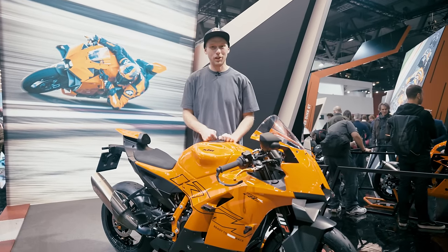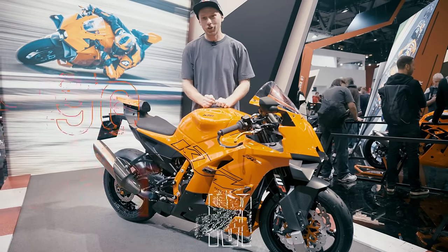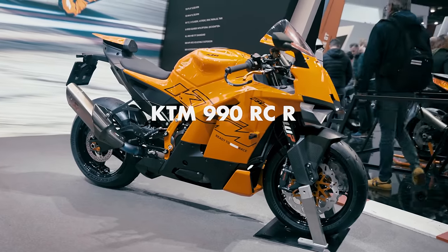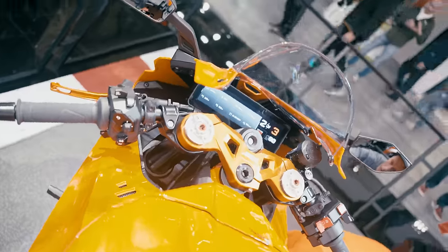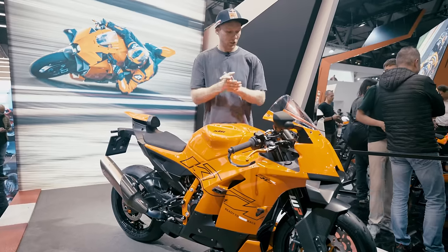Here we are again, from the KTM 390 Adventure R to this brand new next generation super sport bike, the KTM RC 990R. We're going to look deep into the technical information because it's a completely new bike — not a 990 Duke with fairings, but a completely new development with its own frame and its own technology.